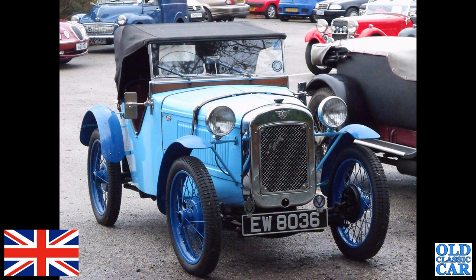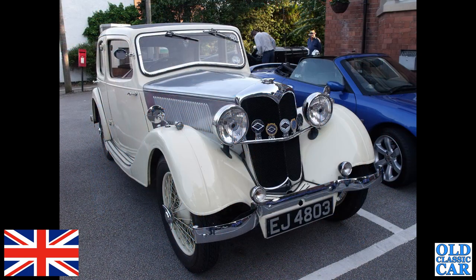A great little blue Austin 7 here — this is an Austin 7 Ulster Replica, built up a few years ago. EW 8036, of the early 1930s.